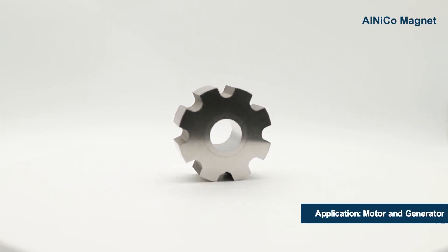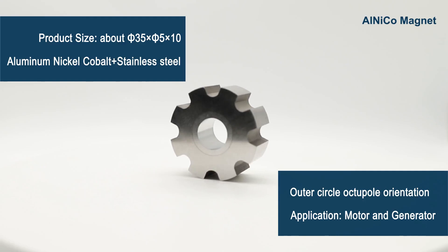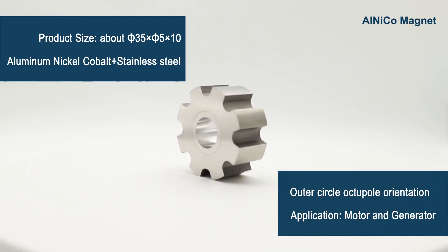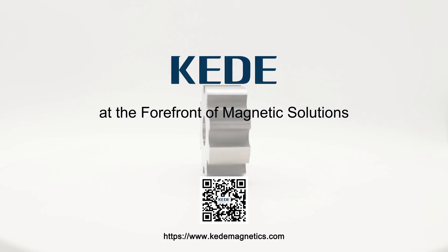It is commonly used in aerospace. The product can also be used in light meters.